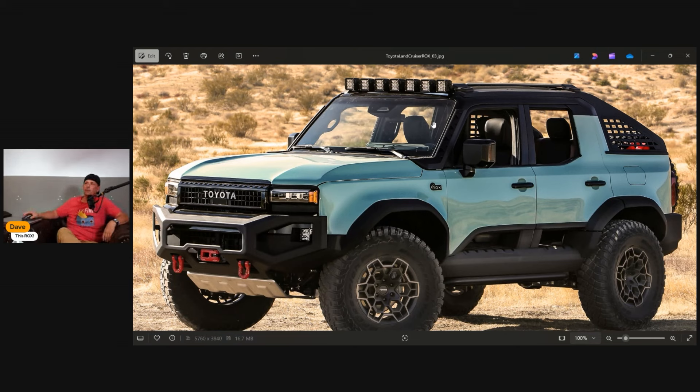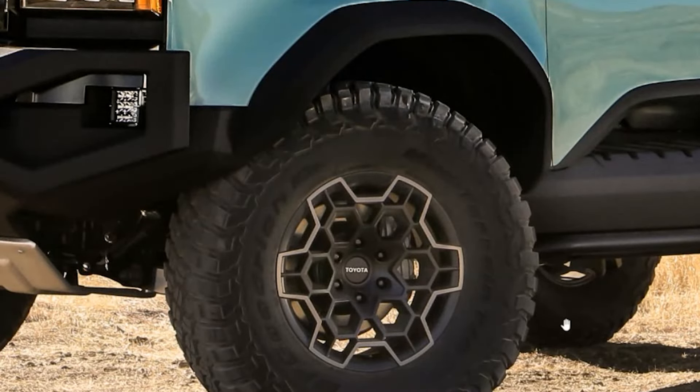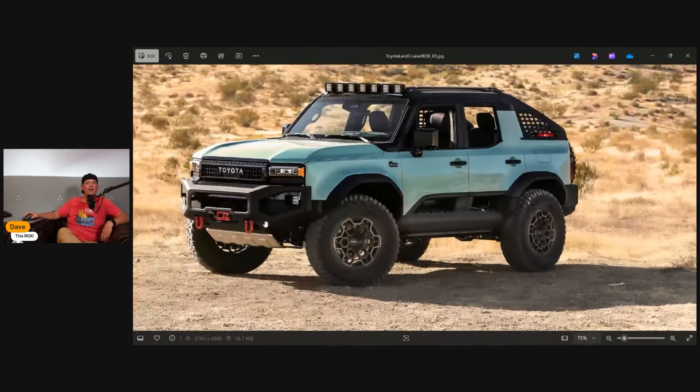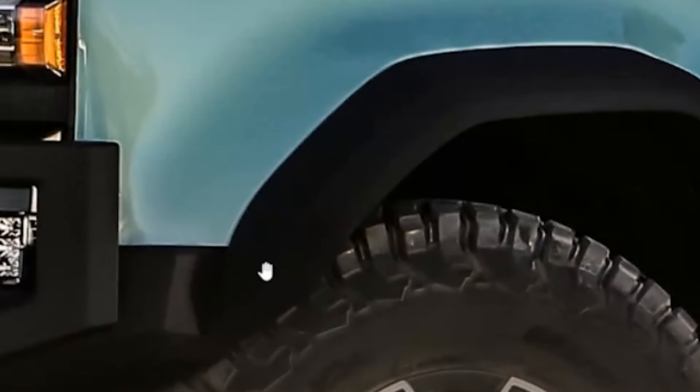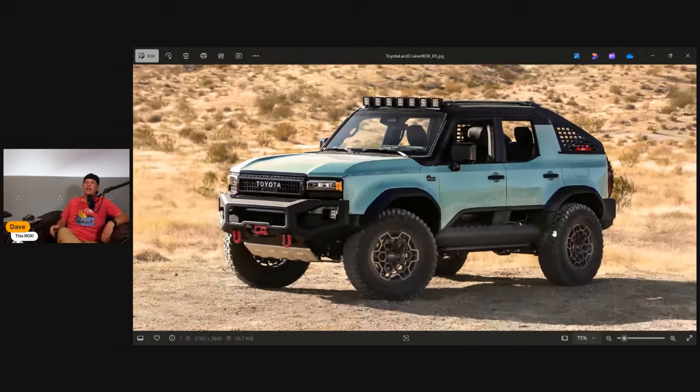The two-tone color on this thing — Toyota, have some fun with colors — I love it. They're doing a lot of two-tone right now especially on trucks. Those big 37-inch BF Goodrich tires and those wheels — oh my god, those wheels are so fantastic. I believe the rear axle on this is from a Tundra, which reminds me of what Ford did putting a Dana 60 under the Bronco Raptor. The fenders were all 3D printed — they talk about it in some of the videos Toyota dropped.